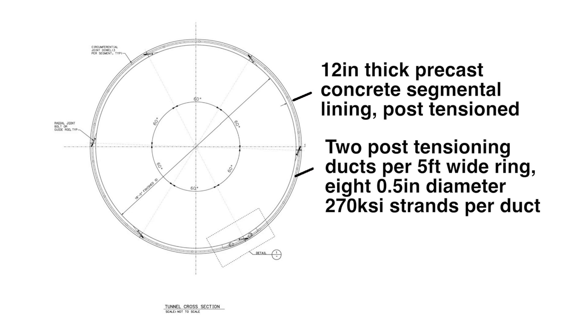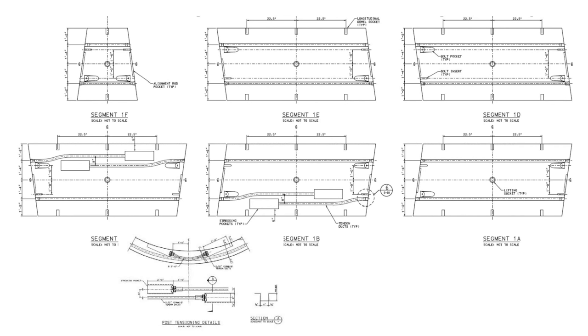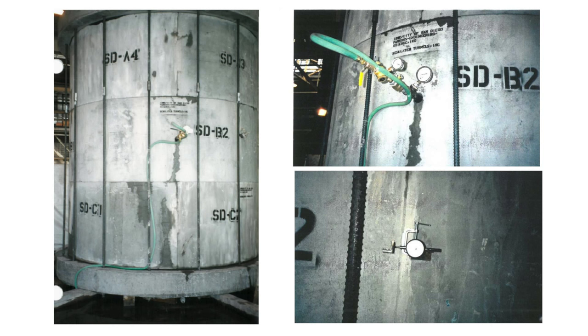The idea is to cast a duct in the concrete segment. The contractor will feed a tendon through the duct, tighten it, then grout the pocket and conduit. That tendon will take all of the load and our tunnel will not fail. We anticipate doing this primarily in the alluvium material — about 40% of the alignment. We will be the first in the United States to employ this method.